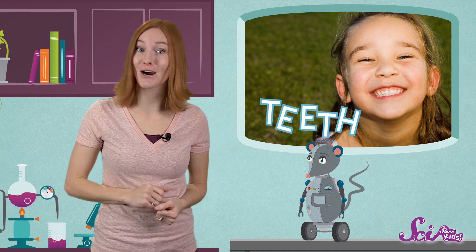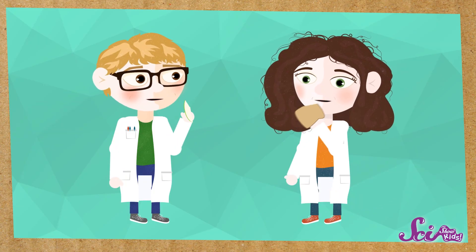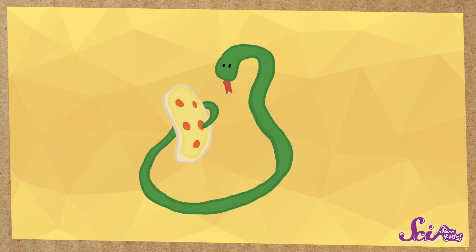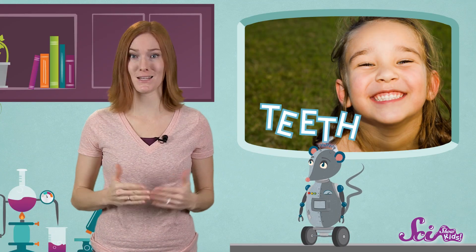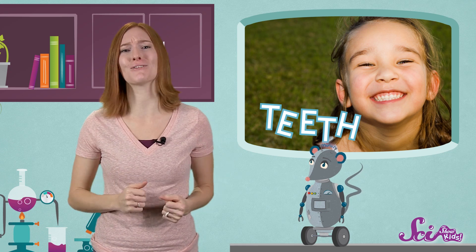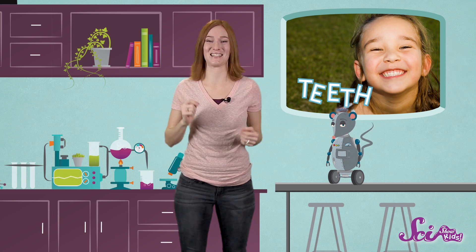We use our teeth to chew our food. Chewing takes food that would be too big to fit in our mouths, or too hard to swallow whole, and breaks it down into smaller pieces. You couldn't just open wide like a snake and swallow a whole pizza! You need your teeth to rip it into bite-sized pieces first, and then keep making it smaller and mushier until you can gulp it down.